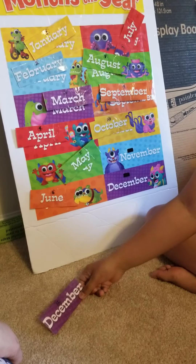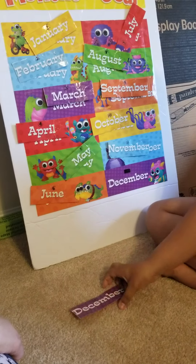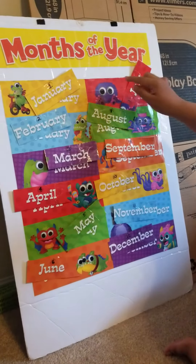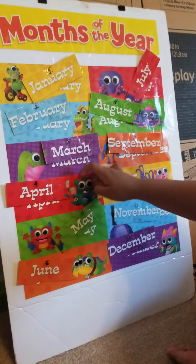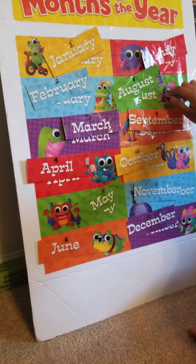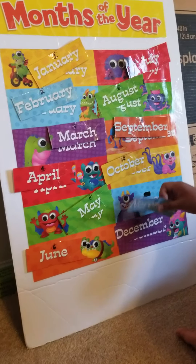Number ten, October. Which one is eleven? Yes, November. And twelve is December. Can you read all the names of your months? January, February, March, April, May, June, July, August, September, October, November, December — good job!